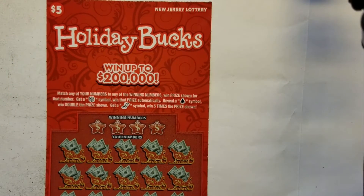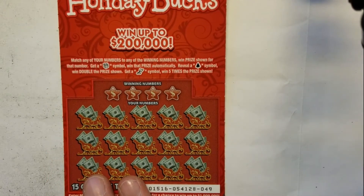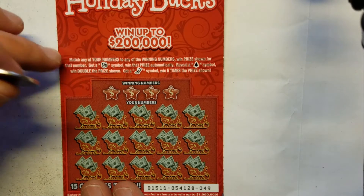So we have ticket number 49. We're looking to match any of your numbers to win the numbers, win the prize shown. Reveal a present symbol win that prize instantly, reveal a tree symbol win double the prize, and reveal a stocking symbol win five times the prize.